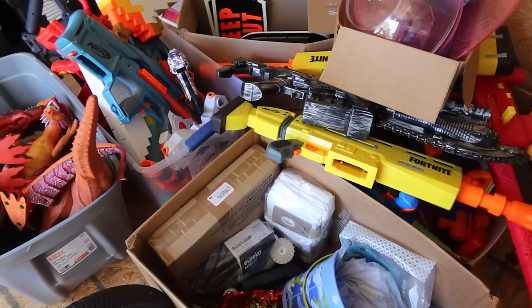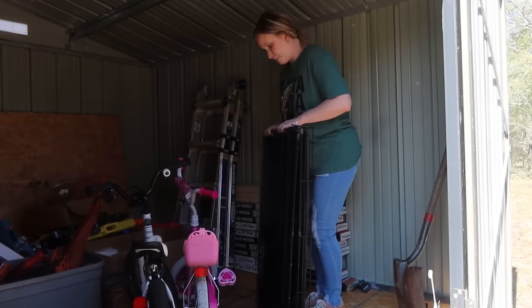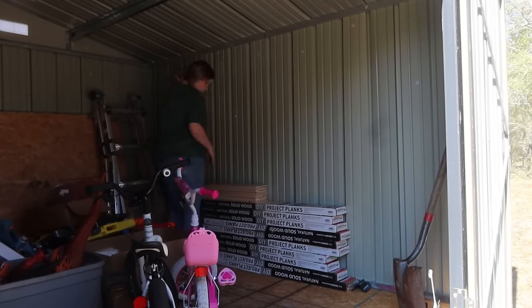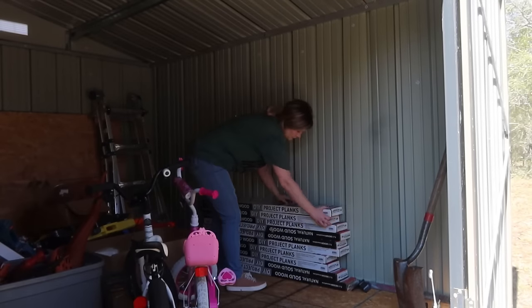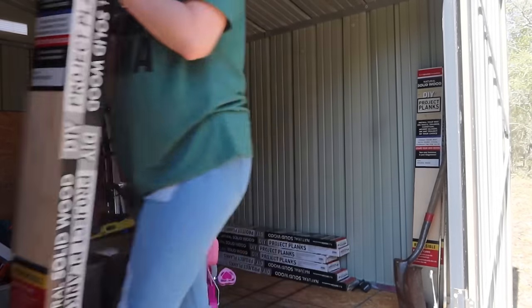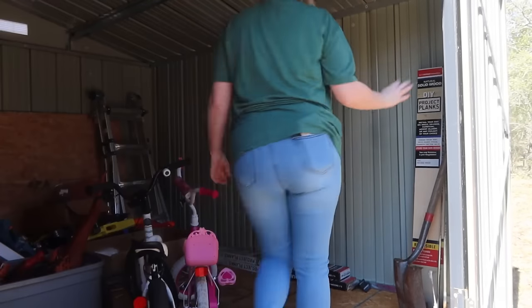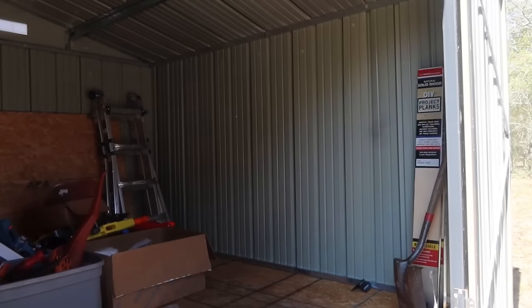First things first, I'm out here at my shed and this needs some serious organization. We don't have a garage, so this is where I store basically anything you would keep in a garage — my tools, the kids' bikes, some toys I rotate out, and they also have a ton of Nerf guns out here. I also have some stuff in totes I brought from my mom's house that I just threw in and said I'd deal with later. Well, later has come — I can't even walk in the shed right now.